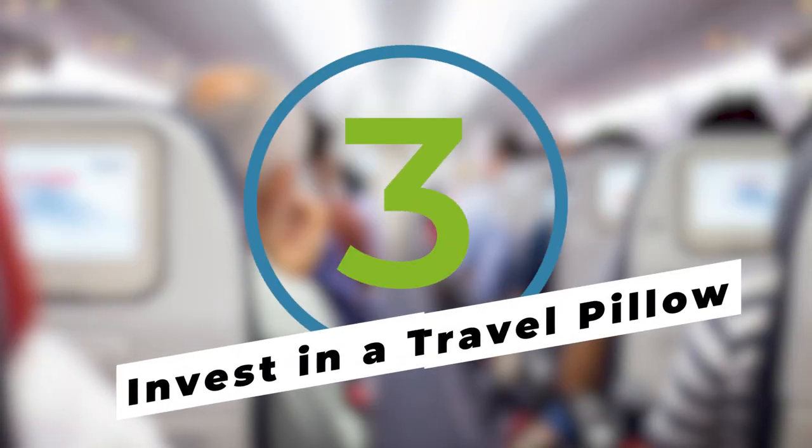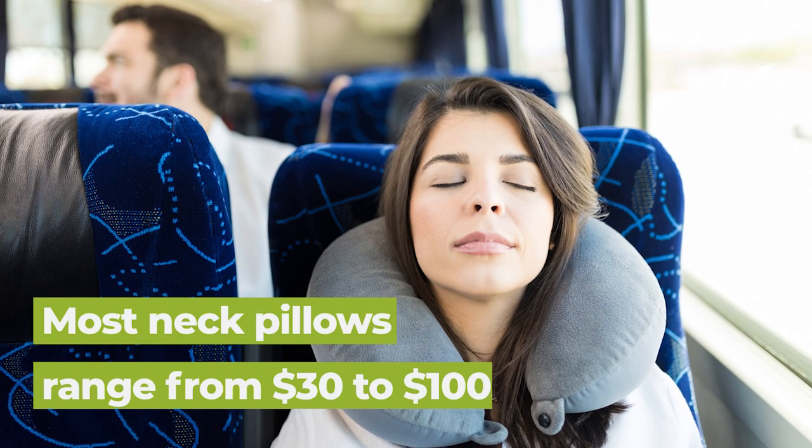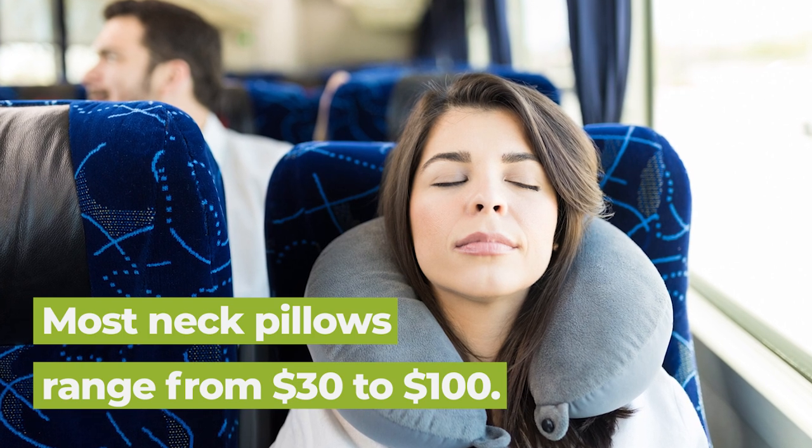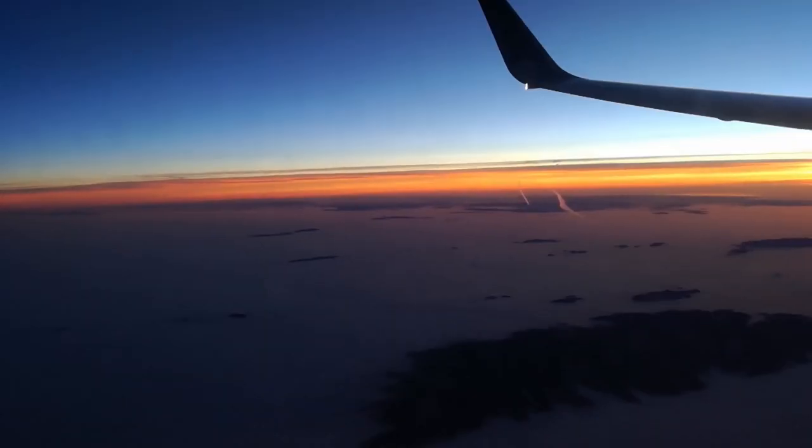We're not talking about the overpriced, understuffed garbage that you have to pay for once you're already on board. We're talking about a quality neck pillow — one that'll cradle your cranium in style. Now you can snooze in the sky without a fear of a stiff neck.